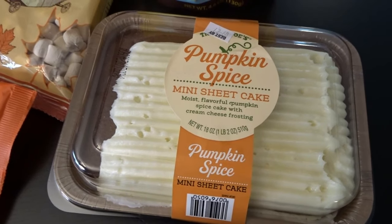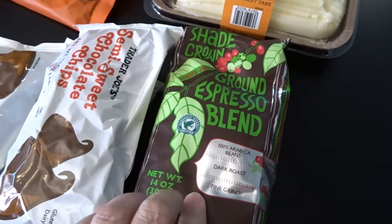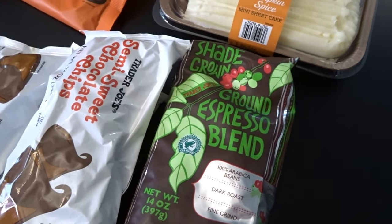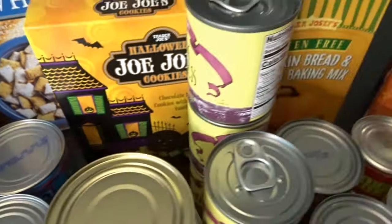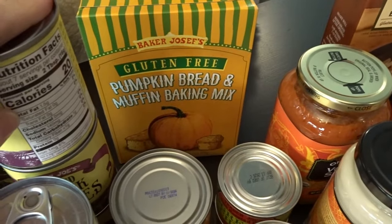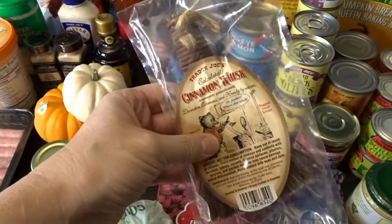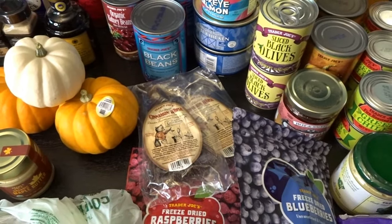We got a pumpkin spice mini sheet cake, which I thought was a cute and good size for a Sunday dessert. I also got some ground espresso — I'm getting out my espresso machine this week to try this blend since I've really been enjoying small cups of espresso lately. I also got two treats set aside for Halloween: the Halloween Jojo's cookies, which are cute pumpkin-shaped sandwich cookies a lot like Oreos that I think my grandkids will love, and a gluten-free pumpkin bread muffin baking mix. And I always pick up cinnamon whisks every year — these little mini brooms are very cinnamon scented and make the whole house smell wonderful, so I tuck them here and there throughout the house.